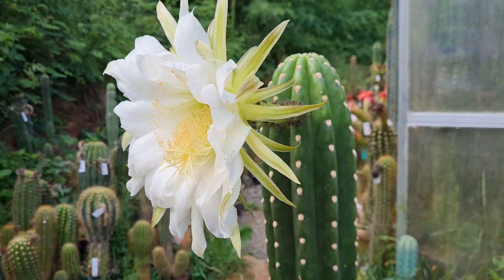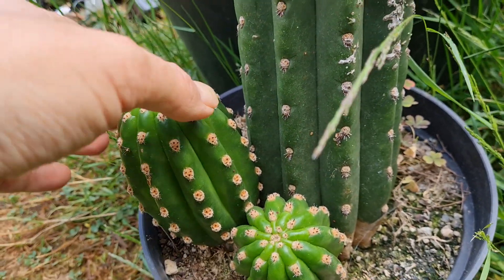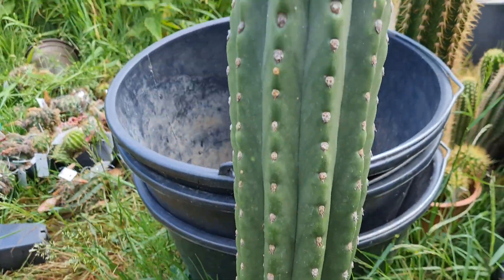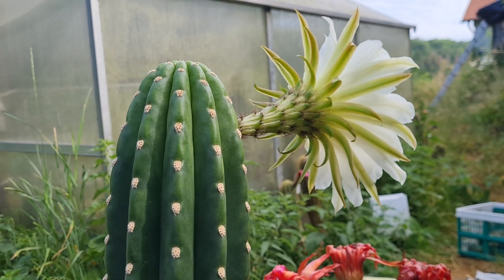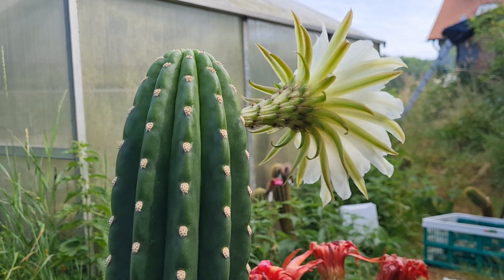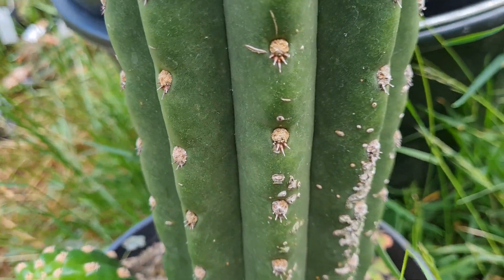I don't think it's Trichocereus Schoenii. Let me show you the pups at the bottom because they look interesting. They grow a little bit crooked — they don't pop from the base, they come from above the base, which you see on some Echinopsis. So I think this could be a rare Echinopsis species. For example, in La Paz — which is right next to South Peru — you have Echinopsis species that can look like this, like Clavata. Echinopsis Clavata can look very similar. This is an older plant with barely any spines.